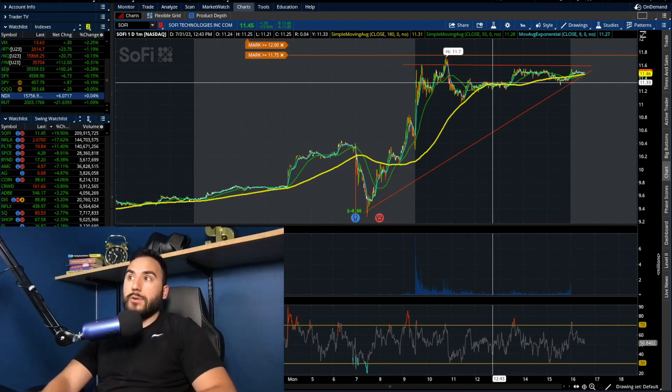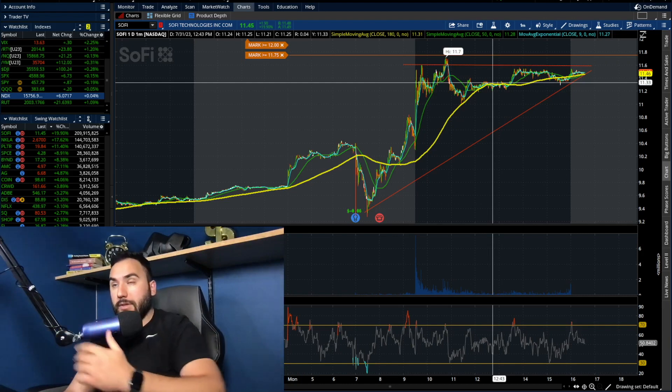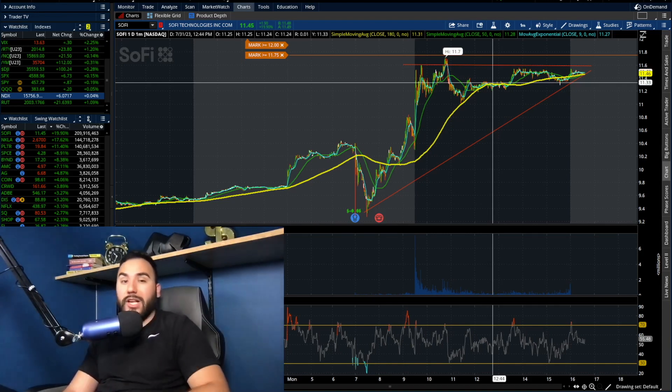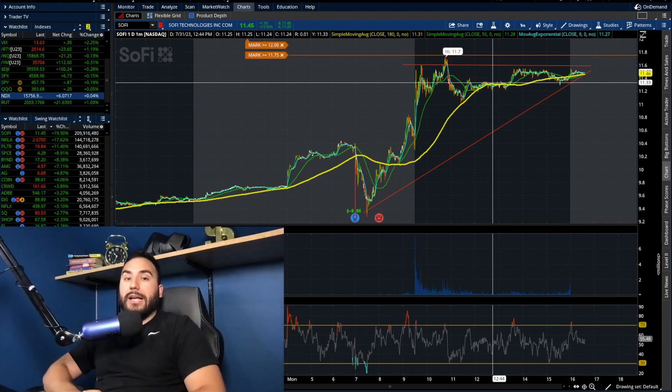For tomorrow, let's see if we gap up above $11.75 or $12. Even though we're super stretched on the four-hour chart, in the short term maybe this breaks out even more before ultimately pulling back. Looking at SoFi on the four-hour chart, yes it's great — we're ripping, it's awesome, bulls are in charge. But we are due for a little pullback. We have to be real and as objective as possible. That's key to being successful in the stock market.